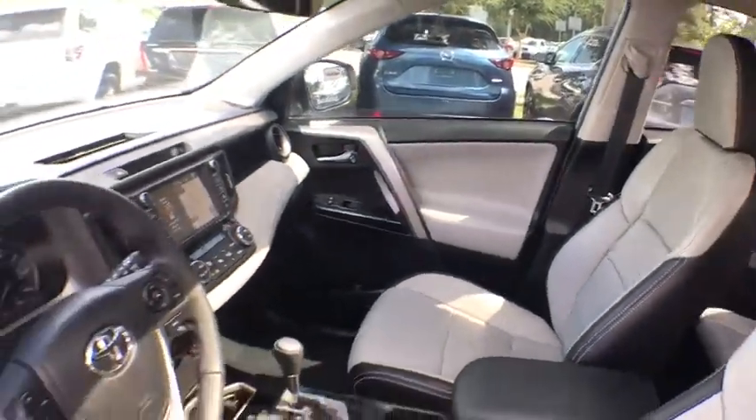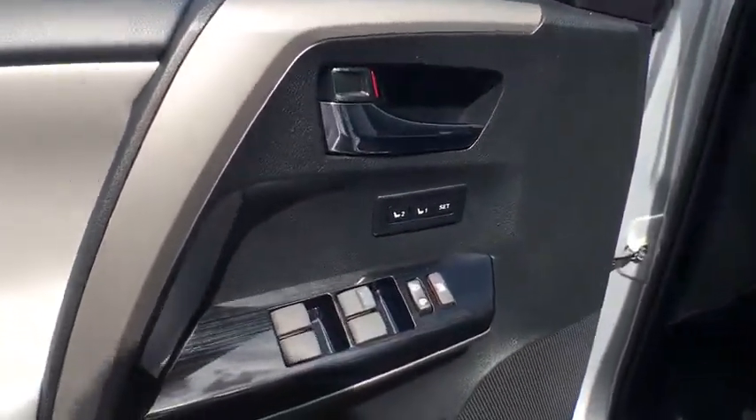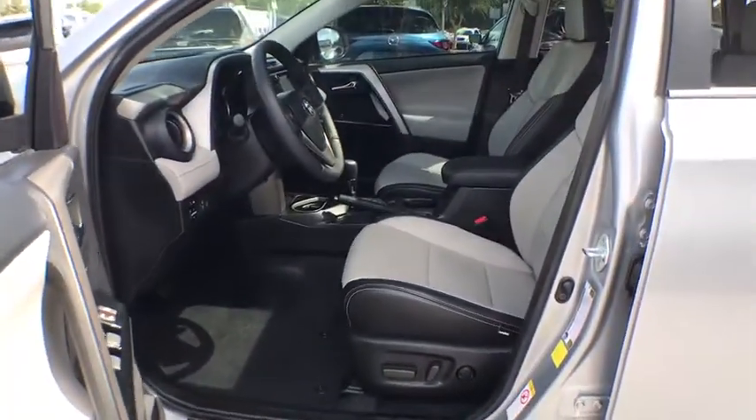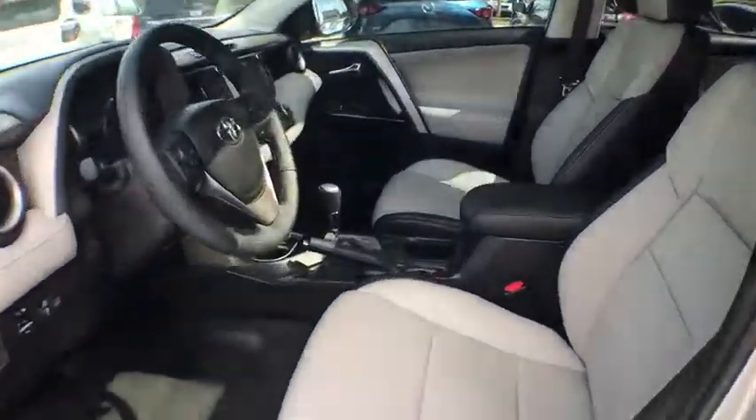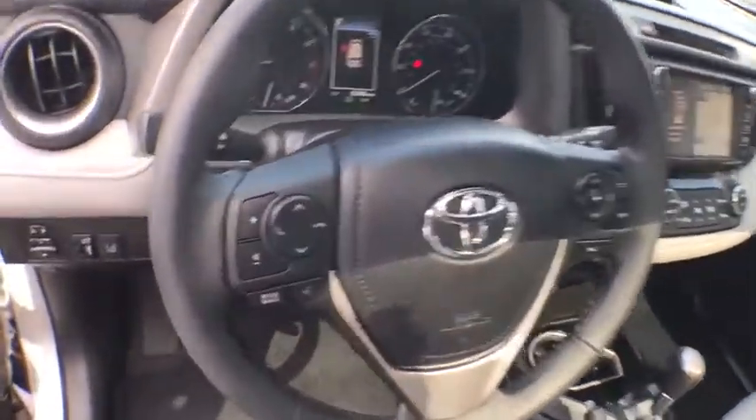This vehicle has less than 7,000 miles. Here are some of this vehicle's great options: power liftgate, traction control, power driver's seat, navigation system, Bluetooth, leather-wrapped steering wheel, moonroof, power steering, cruise control, climate control.